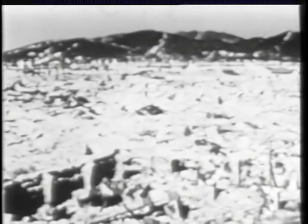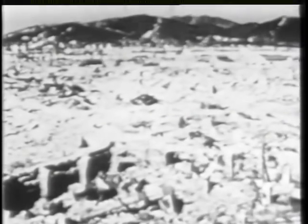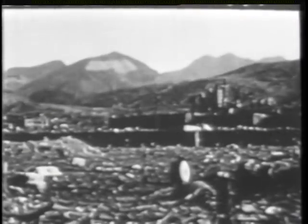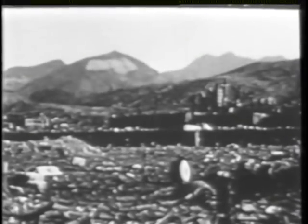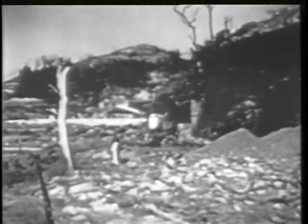We have seen what took place at Hiroshima and Nagasaki — what happened to homes and factories, to schools and hospitals, to transportation and communications, to public services of all kinds, to the people themselves. From these scenes we have some measure of the magnitude of the disaster which would befall an American city under an atomic bomb attack.